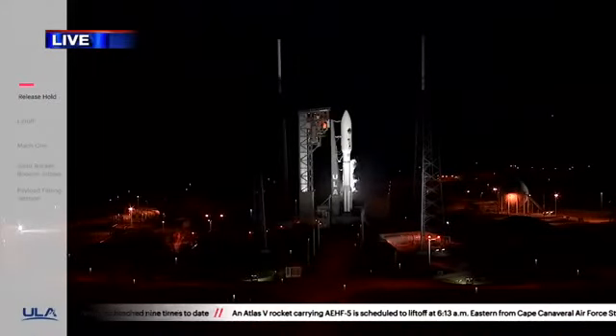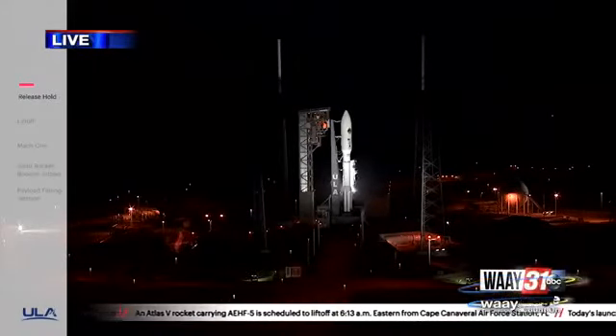It's 5:13 right now. You're looking live at the Cape Canaveral Space Complex — a ULA Atlas V rocket about to lift off. Let's listen in.